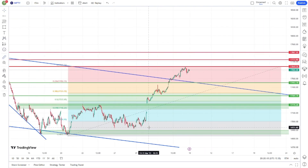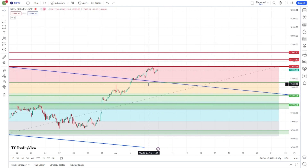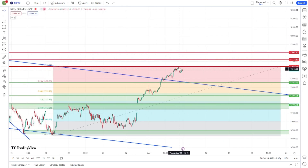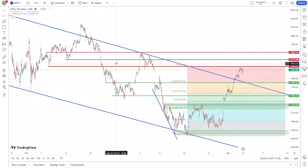Nifty moved from 17,000 to 17,600 — that's almost 700 points in the rally. If there is a little retrace, I will tell you about the buy. But I will tell you about profit booking as well. With this strong breakout of the daily trend line, Nifty is at 17,600, touching the first resistance trend line.